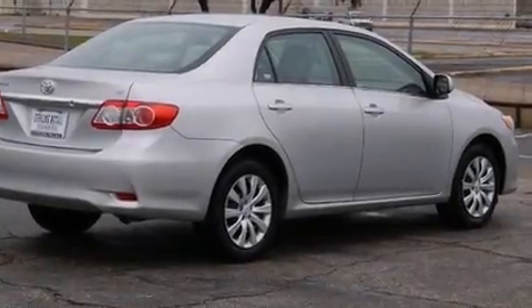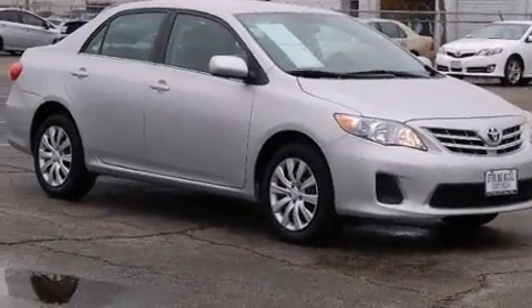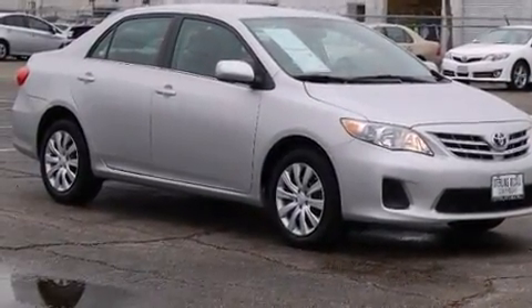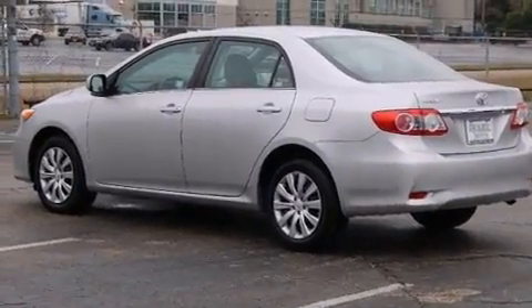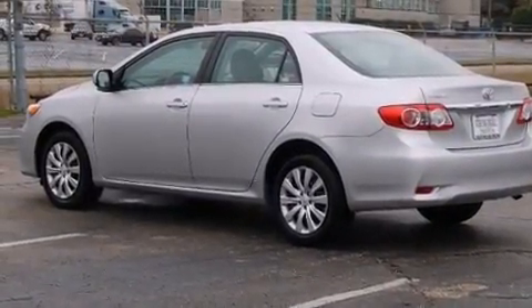Climb inside the 2013 Toyota Corolla. This four-door, five-passenger sedan still has less than 35,000 miles. It features an automatic transmission, front-wheel drive, and a 1.8-liter four-cylinder engine.